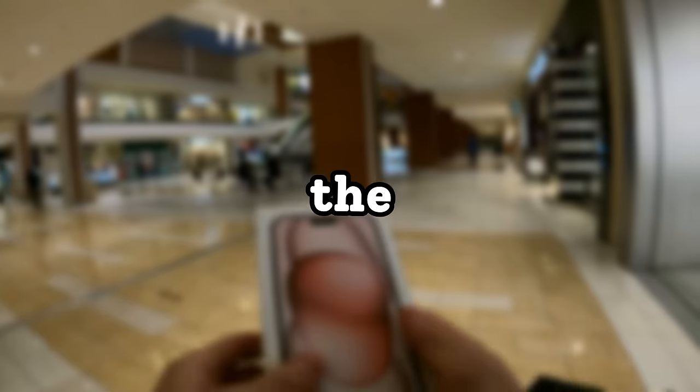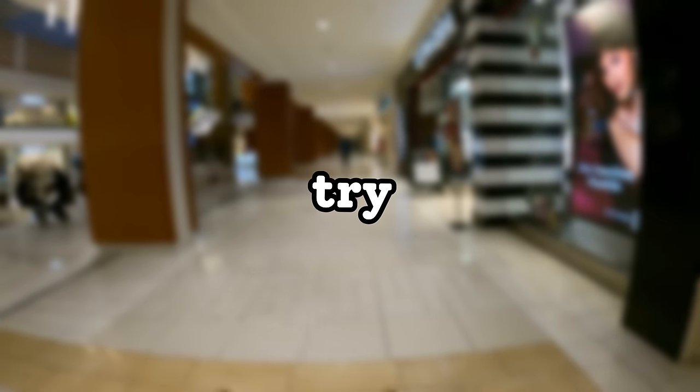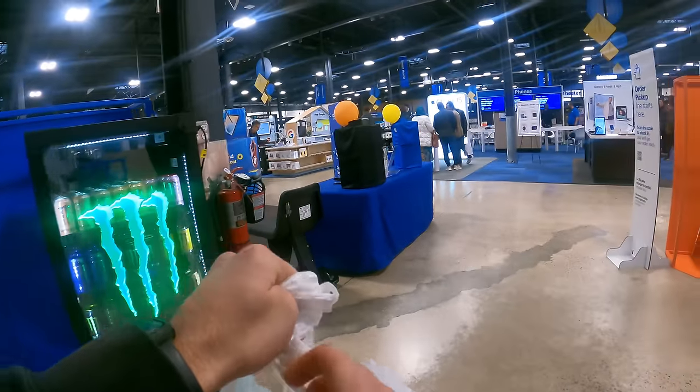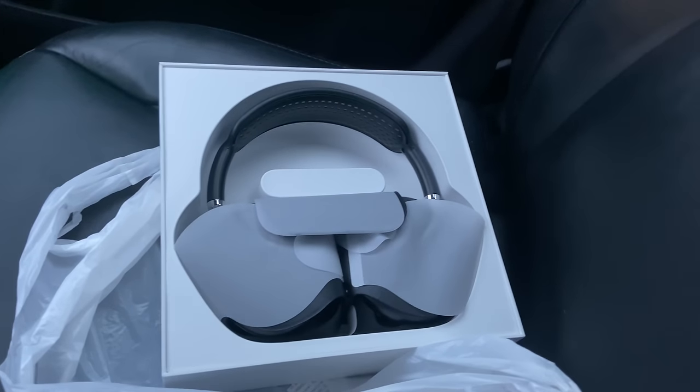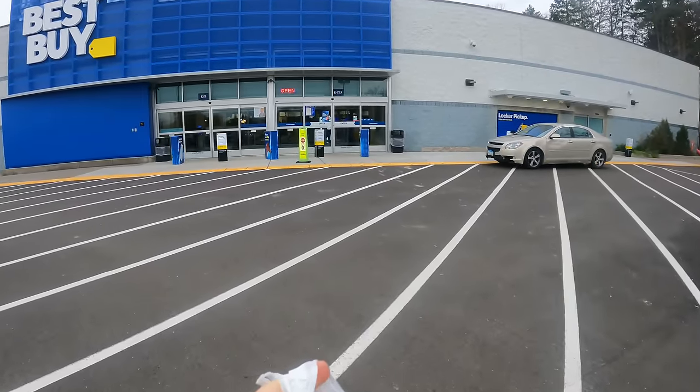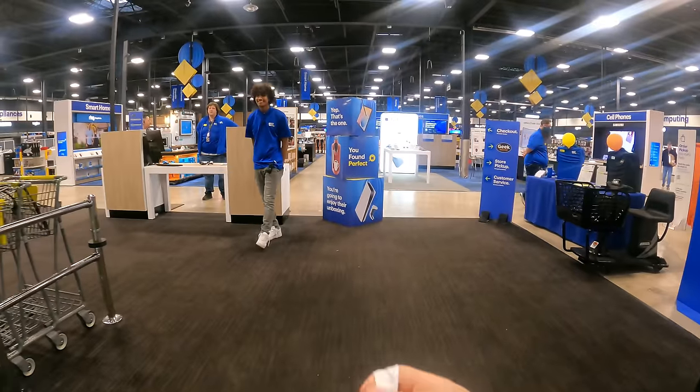We were unsuccessful returning the fake iPhone 15 to the Apple Store. Now we're going to try the same thing but with AirPod Max at Best Buy. I went to Best Buy and purchased a real pair of AirPod Max, then went back to my car and switched the real ones with the fake ones. I waited a couple of minutes and then headed back to the same Best Buy I got them from.